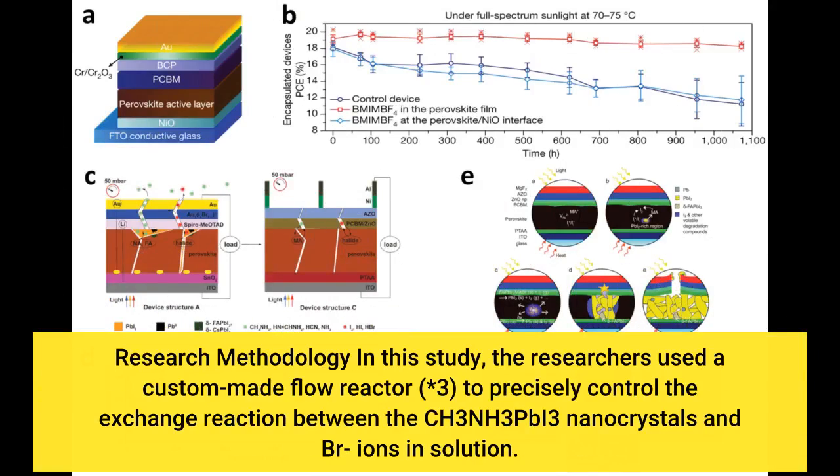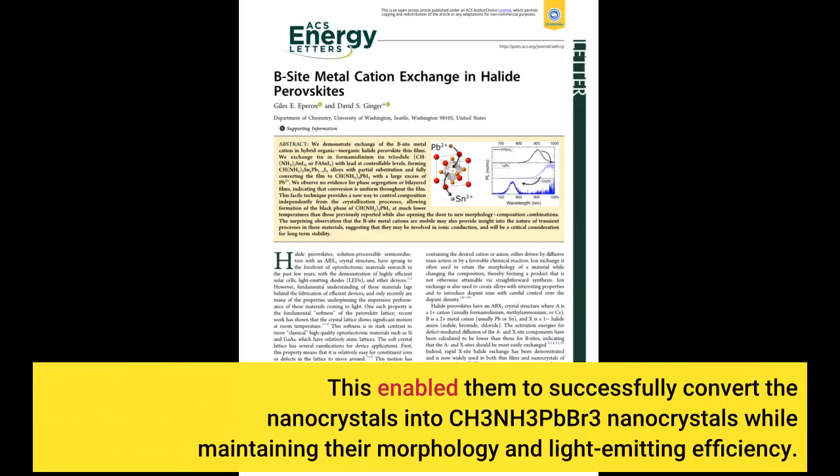In this study, the researchers used a custom-made flow reactor to precisely control the exchange reaction between the CH₃NH₃PbI₃ nanocrystals and Br ions in solution. This enabled them to successfully convert the nanocrystals into CH₃NH₃PbBr₃ nanocrystals while maintaining their morphology and light-emitting efficiency.